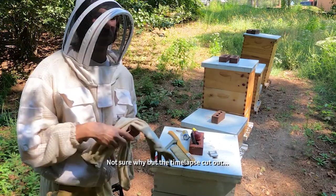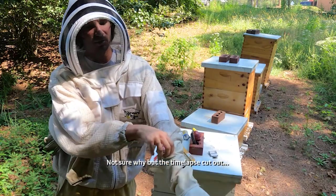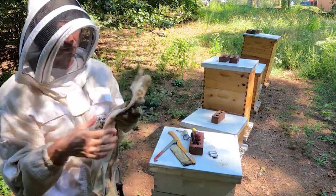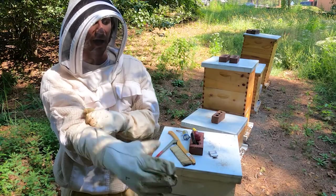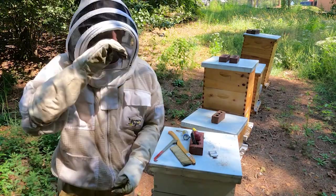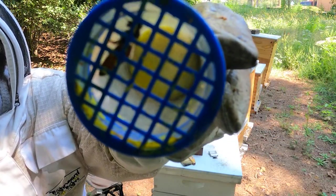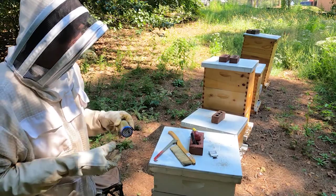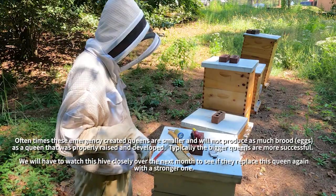The only thing of concern is there is a supersedure cell that's almost capped in there with her. My guess is it's because this is a very small queen — she's an emergency queen. She replaced a fully established queen earlier this summer. In July we had a brand new, strong queen who was super strong and huge, then something happened — she either got killed or she swarmed. This new queen was made from an emergency cell, as I could tell from the frame size and how big the capped cell was.